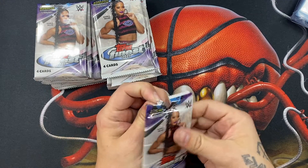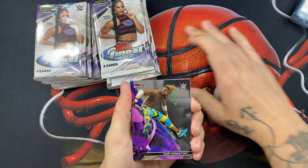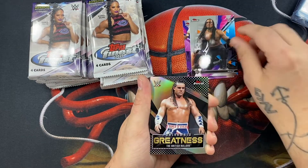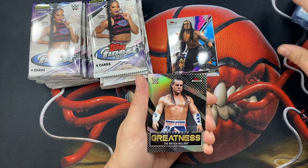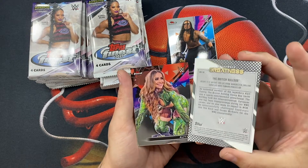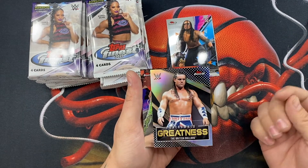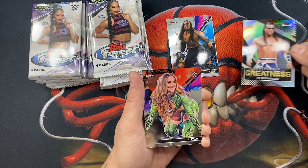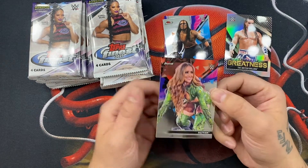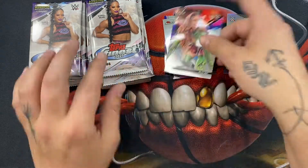All right, here we go. We have a Kofi Kingston, we have a Mace, and then we have the British Bulldog — the 'Greatness of You Uncrowned' insert, pretty cool. There you go, British Bulldog insert. Not sure who that other 'Greatness' card is, to be completely honest. And then Alia on the back there — not sure who she is either.